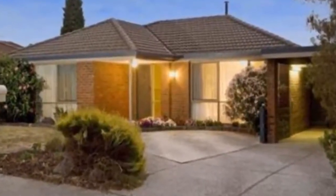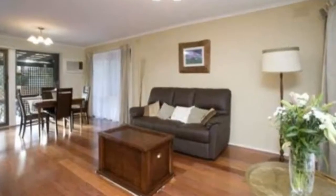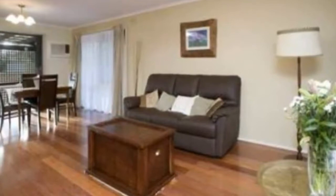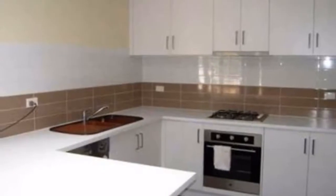This beautiful three bedroom home is central to just about everything you need and comprises of good sized living area, kitchen meals with dishwasher, generous family bathroom, covered outdoor entertainment area and double carport. Close to shops, schools, local community centre, transport etc.